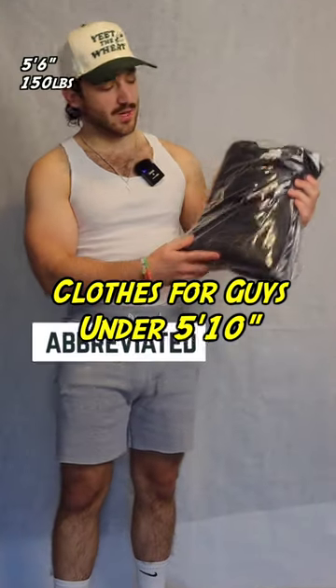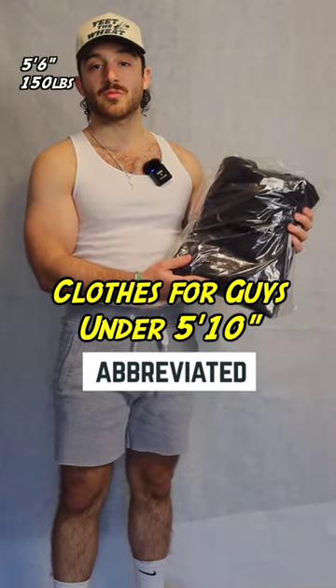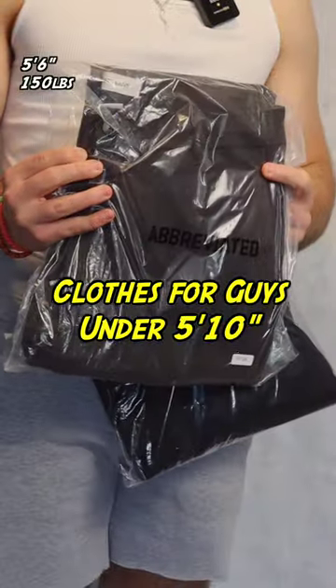I'm 5'6", about 150 pounds, and Abbreviated Apparel is a clothing brand that makes stuff for guys who are 5'8" and under. They sent me a couple things, so let's try them on.